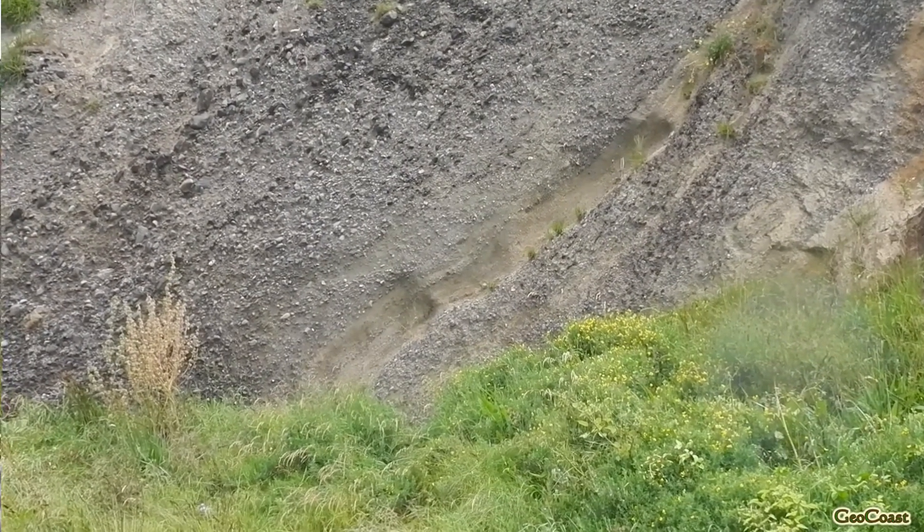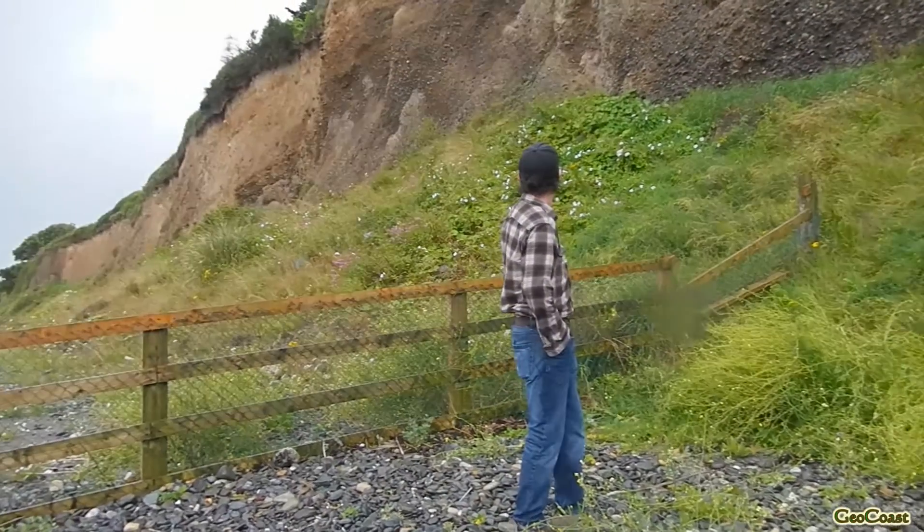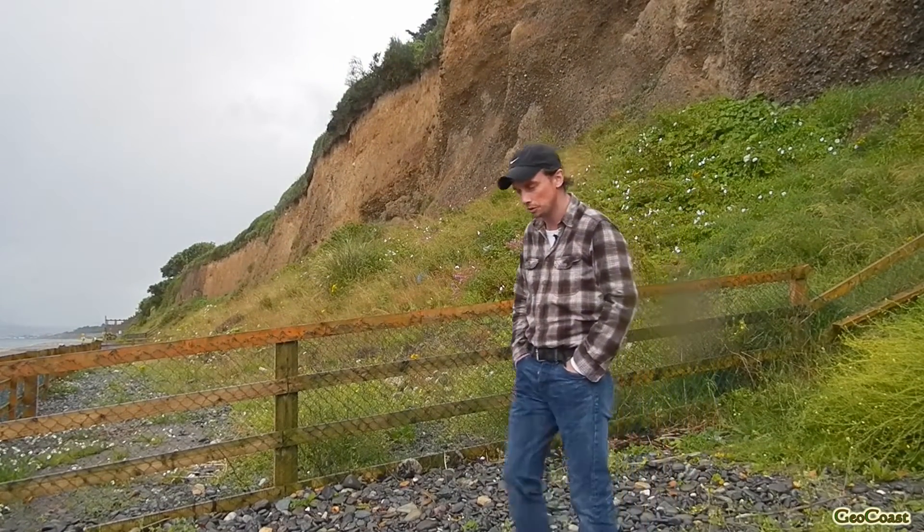Now what we're going to do is examine some glacial sediments immediately to the south of us. These are much more poorly sorted, so we'll walk down the cliff section a few hundred meters.